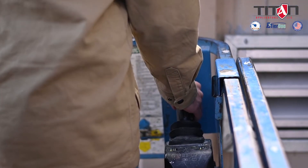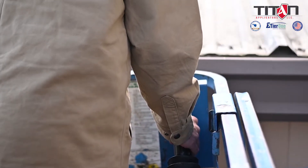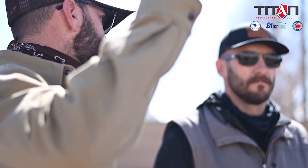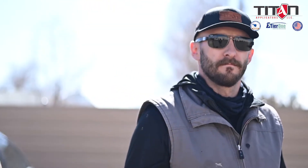Now, if you do see those things, don't totally freak out or totally eliminate roof coatings as an option. What I would do is call up a roofing professional to confirm something can be done with the existing roofing substrate. We have a general scale here at Titan Applicators as far as what is allowable and what is not allowable to repair a roof with roof coatings.